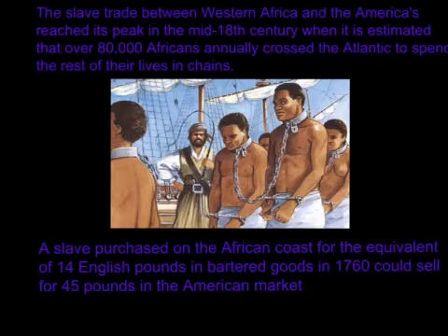The slave trade between Western Africa and the Americas reached its peak in the mid-18th century, when it is estimated that over 80,000 Africans annually crossed the Atlantic to spend the rest of their lives in chains. A slave purchased on the African coast for the equivalent of 14 English pounds in bartered goods in 1760 could sell for 45 pounds on the American market.